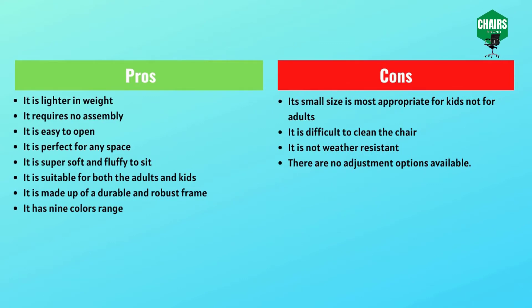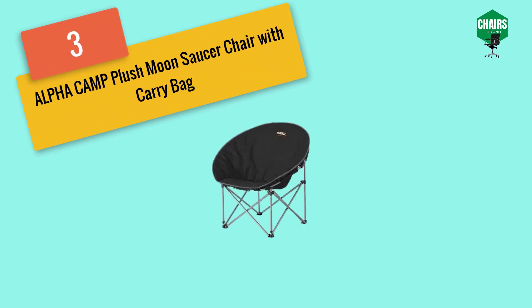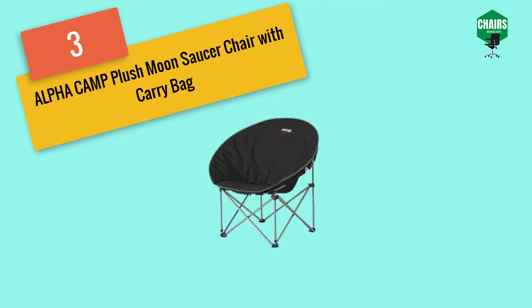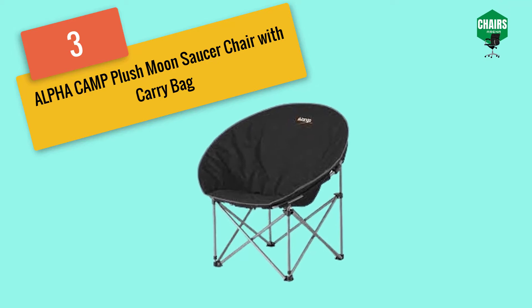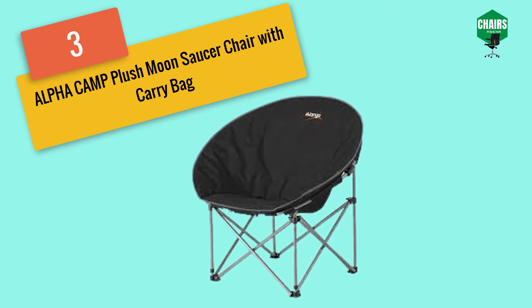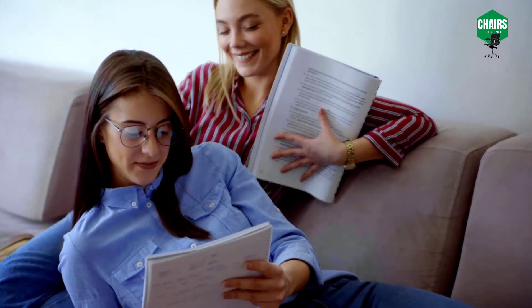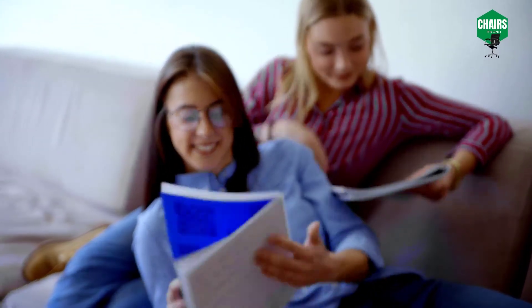Moving on to number three: the Alpha Camp Plush Moon Saucer Chair with Carry Bag. This oversized dorm room saucer chair is one of the best chairs for a dorm room. It has a collapsible ability and is very lightweight for easy storage and transport. It can be placed at different locations — in the lounge or especially the dorm room. It has a wide seat for comfortable sitting, and is durable and comfortable with a folding functionality.